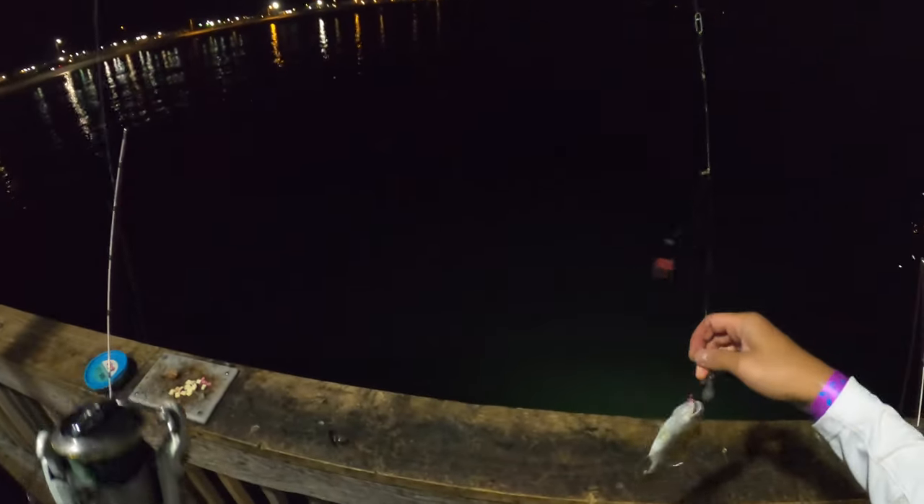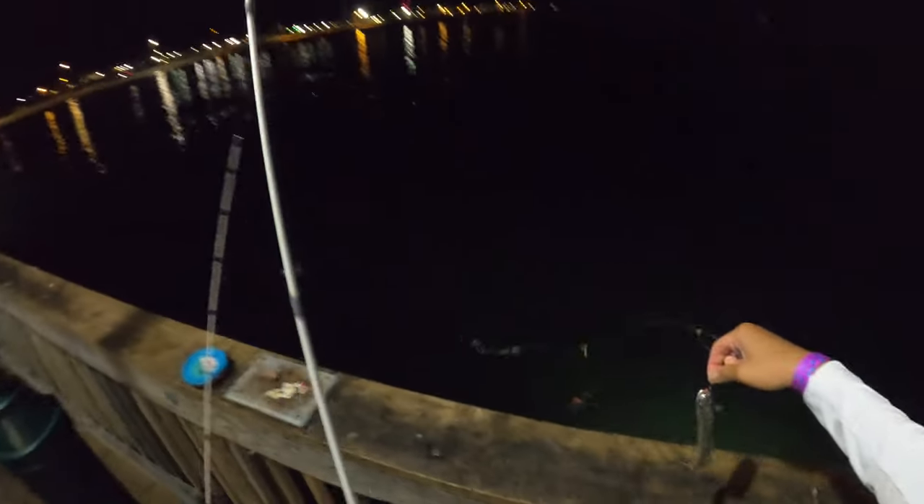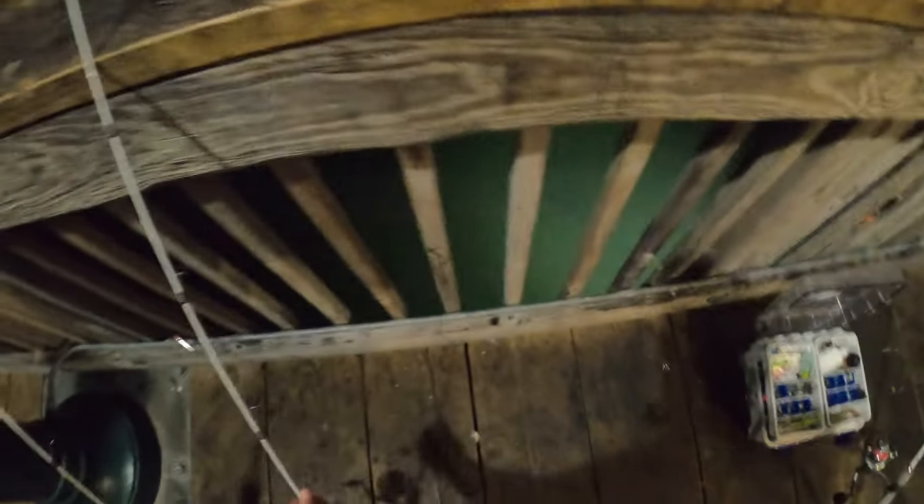I think I got something here, feels small though. What is this? It's a sand perch I think. Yeah, I might cut this guy up.